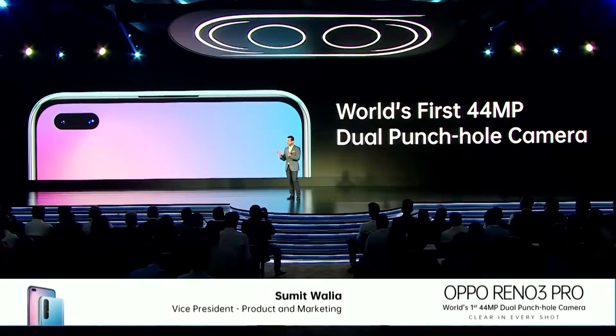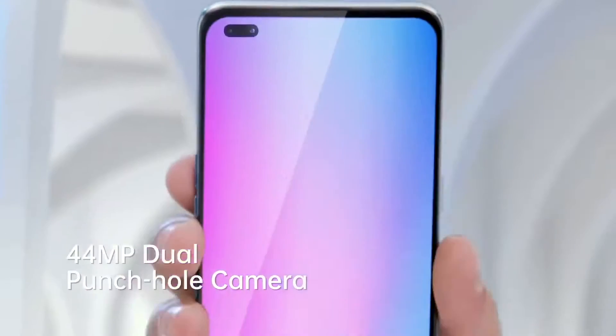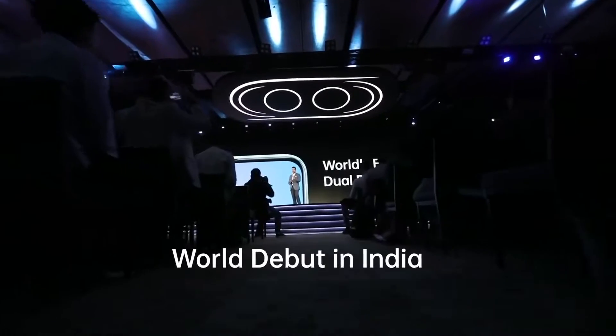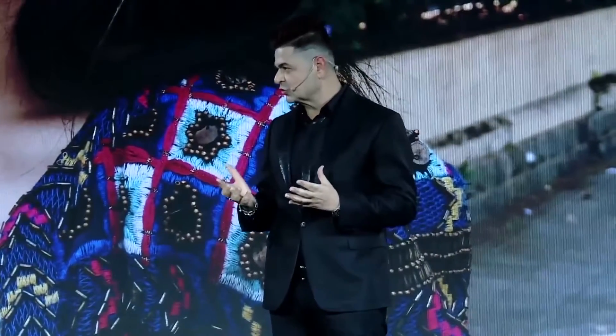World first innovation in Reno 3 Pro with 44 megapixel dual punch hole camera. I was really excited to use the dual punch hole camera.